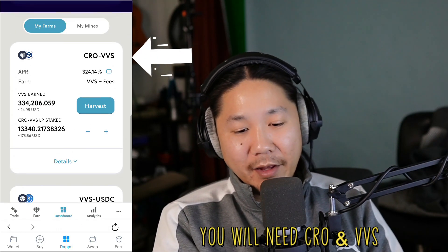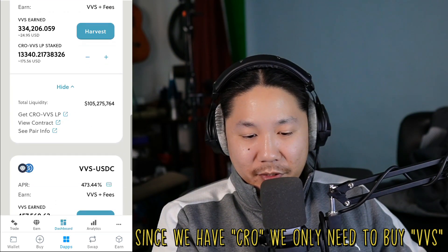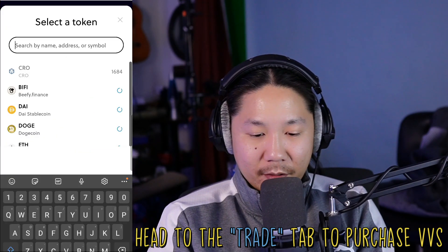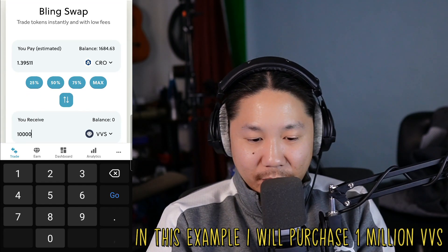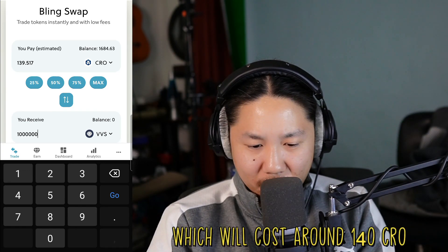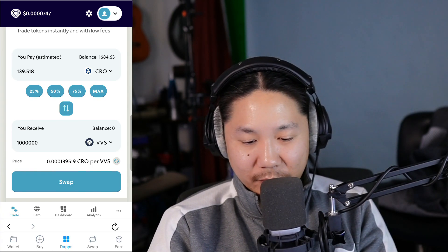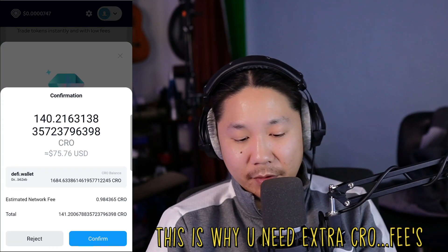Our first farm we're going to add to is the CRO/VVS farm. To do that, push Details and let's go to Create. First, let's purchase a million VVS. We'll take a million VVS — how much is that? Push a million. One million VVS costs 139.5 CRO. We're going to swap it. We've now purchased our first half of that LP token. We're going to confirm.